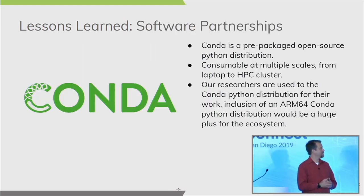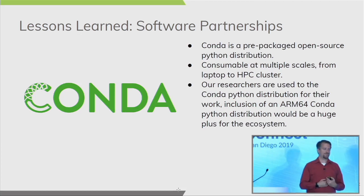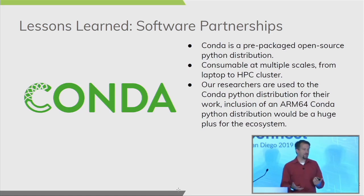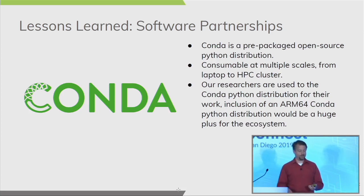One ongoing challenge is that our researchers use Conda — a very popular open-source Python distribution. Conda is consumable at multiple scales: we have copies installed on our HPC cluster through licensing, and individual researchers can also download it at no cost. It provides Python, matplotlib, NumPy, SciPy, and all the computational libraries researchers use on a regular basis. It's available across all our clusters and private cloud, but the biggest software gap we currently cannot fill is making Conda available to researchers on the ARM Hadoop cluster.